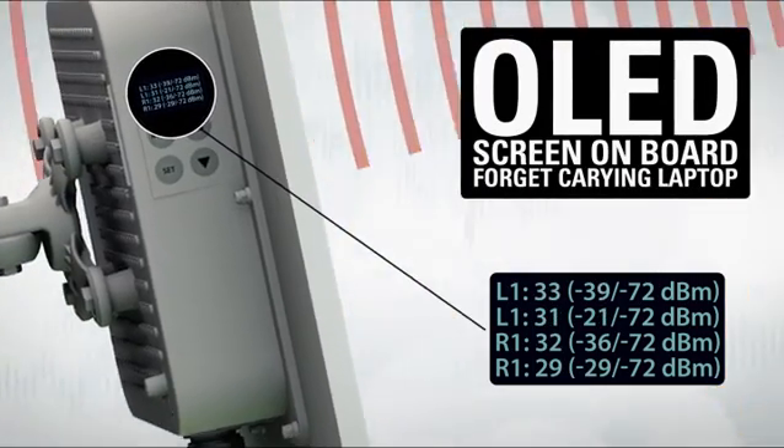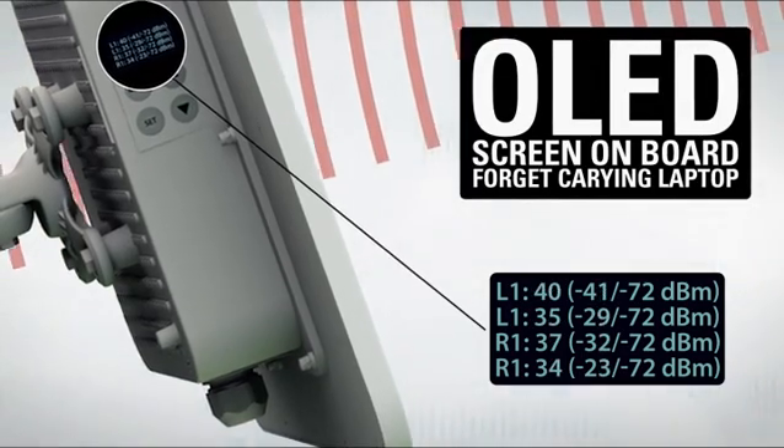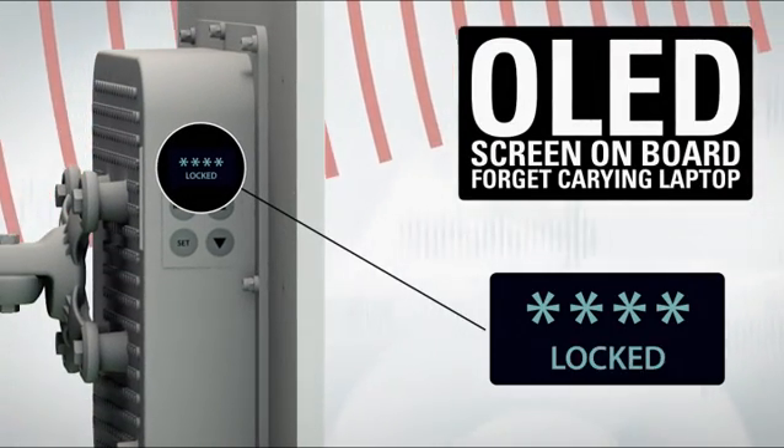After aligning the antenna, you can also run a link test, review basic configuration, reset the unit to defaults, or reboot it using the same OLED screen. The screen can also be locked with a customizable PIN code.